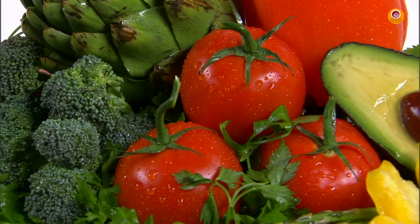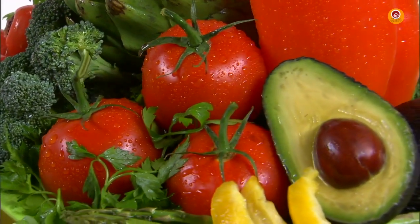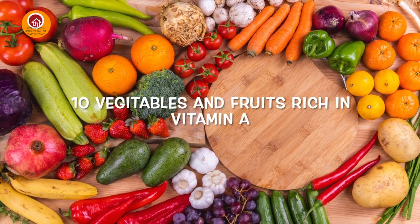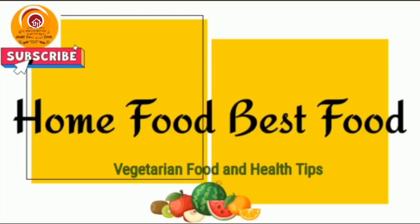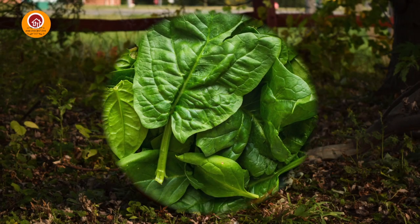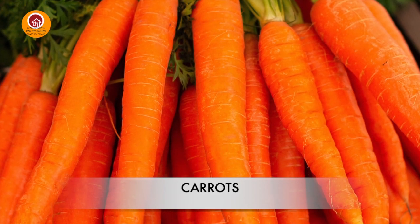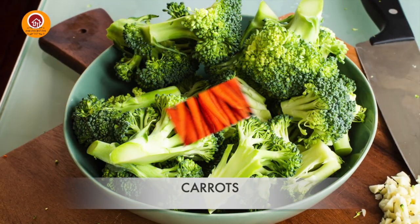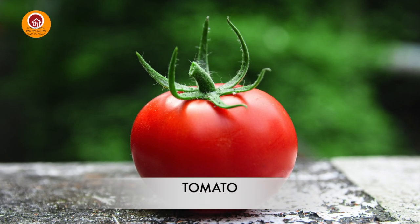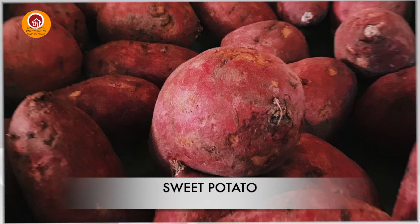Your body cannot produce vitamin A from scratch, which makes it an essential micronutrient. That means you need to get this vitamin from your food. Let us see the 10 vitamin A rich foods.